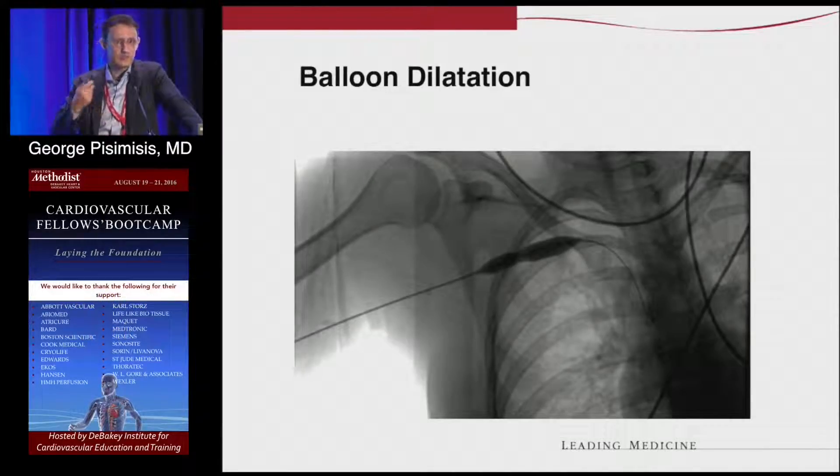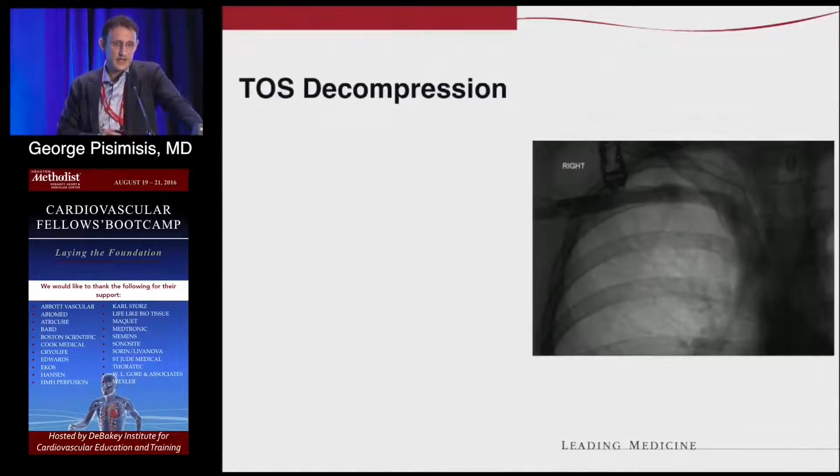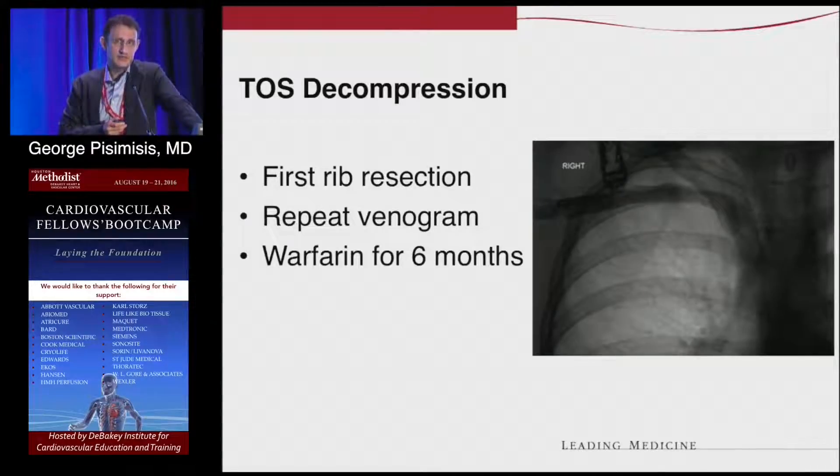The next step is to either put the patient on anticoagulants for a few weeks and then get rid of the first rib, or do it right away. Post-balloon, there is a decent result with some residual stenosis. The vein was decompressed by removing the first rib, and we did another venogram to make sure it stays open. First rib resection, repeat venogram, then blood thinners for about three to six months — there's no strict standard there.